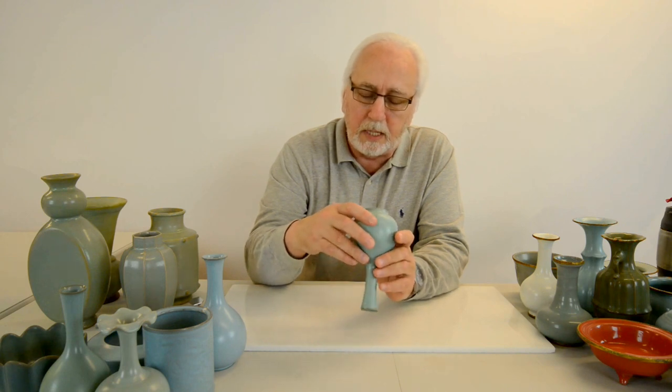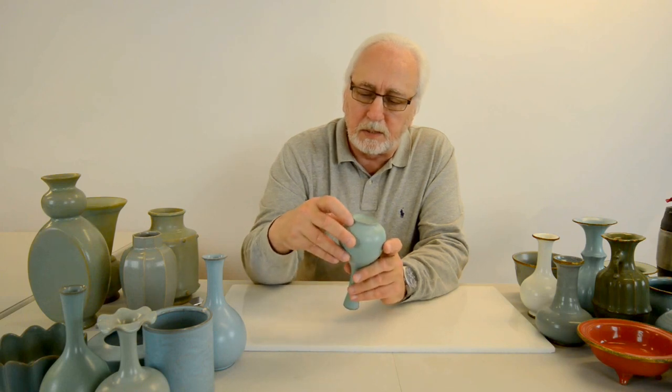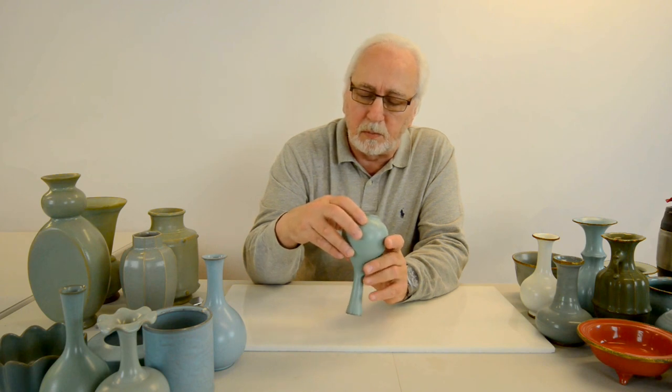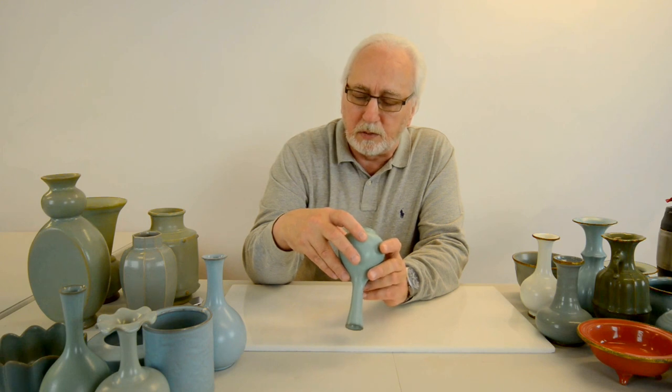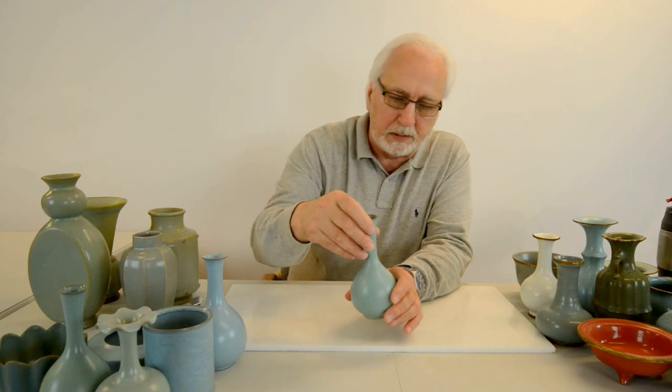They also have spur marks on the base — tiny sesame seed size and shape spur marks. If you look inside the spur marks you can see the color of the biscuit they used: it's a cream colored biscuit used in the manufacture of these pieces.